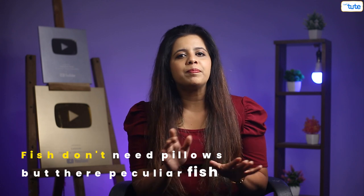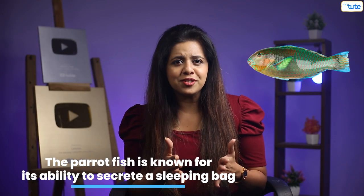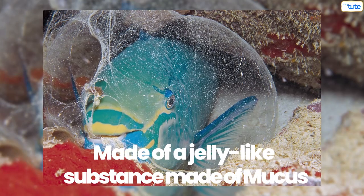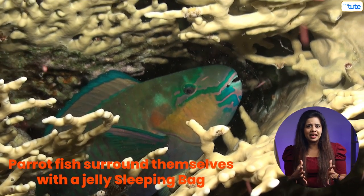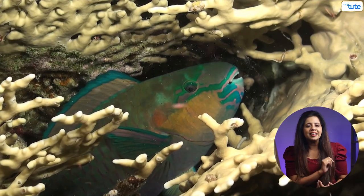Now let me tell you something interesting. Fish don't need pillows, but there is one peculiar fish that uses a sleeping bag. The parrotfish is known for its ability to secrete a sleeping bag made of a jelly-like substance called mucus. When it's time to rest, the parrotfish surrounds itself with this jelly-like sleeping bag to protect it from predators when it's ready to snooze.